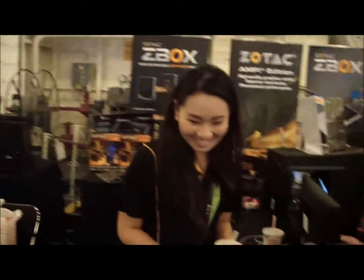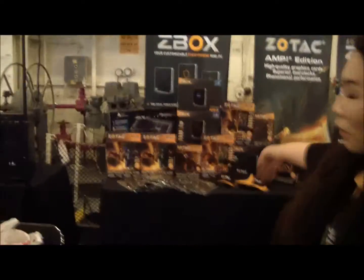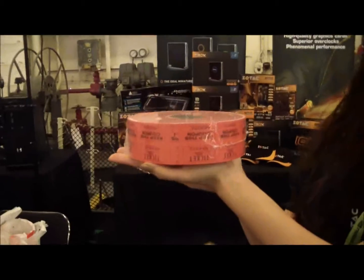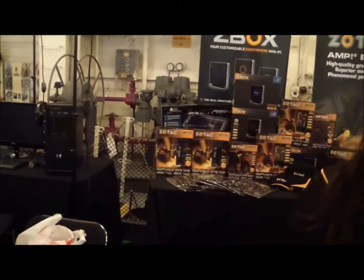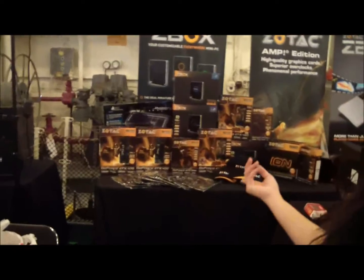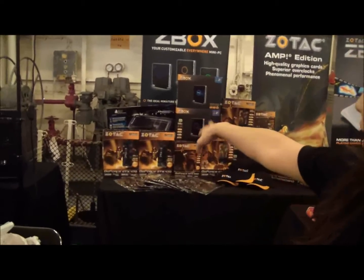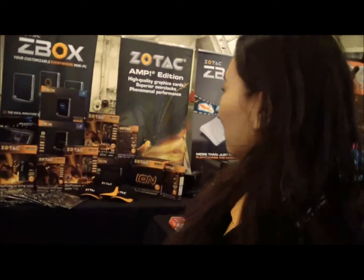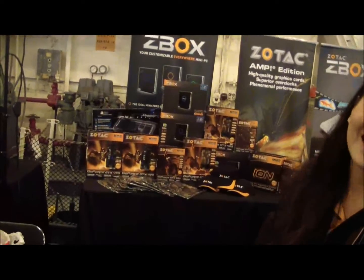So what do you have back there? All for the raffle. What are you guys raffling off? You have some GTX 470s back there, 560s. And we have a Zero Mini Board, and then some Z-Box. Ion Motherboard. Some hats — hats are giveaways.